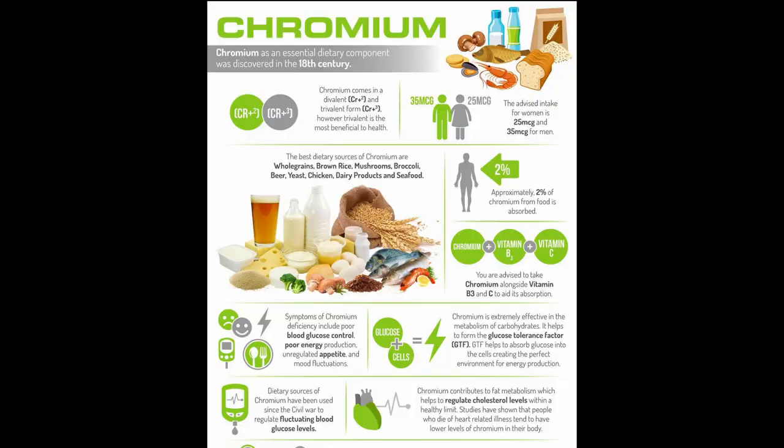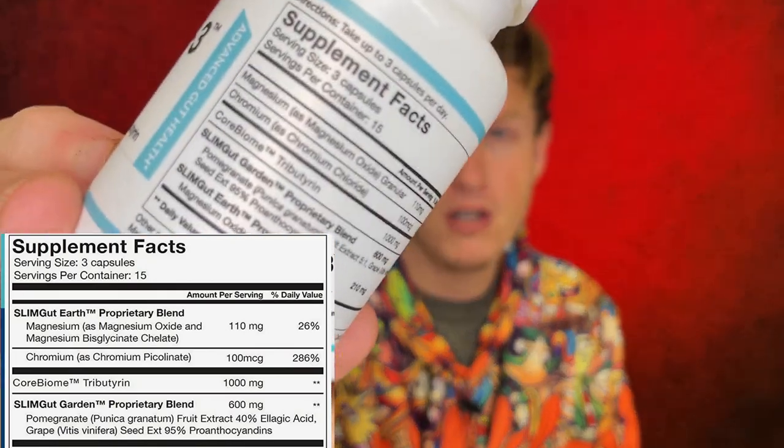Let's go over the ingredients — there's not that many. You got magnesium, 110 milligrams. Magnesium is a great stool softener; just taking it will get more water into your bowels which could alleviate things. Chromium — I don't really know exactly why chromium's in here. Then you have this Corbiome tributrin, and that's like the main thing for this product. If you go ahead and Google that ingredient or search on Amazon for it, this is by far the cheapest product that contains it.